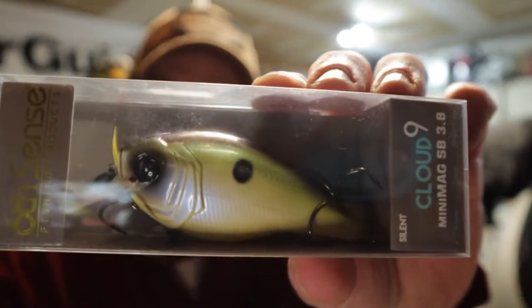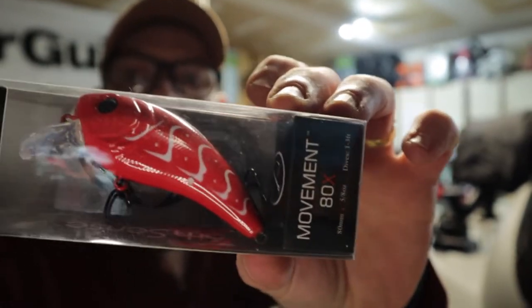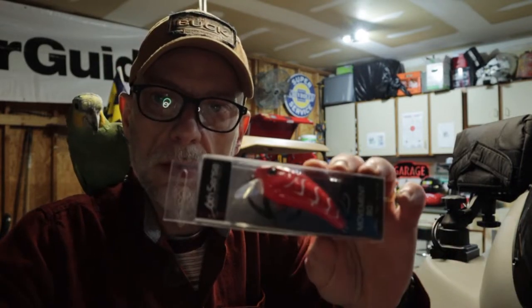Carrying on — there's nothing in the Six Cents subscription box that lists the baits or their retail value, so I apologize for that. I normally like to give you the retail value but in this instance I can't. Next up is the Movement 80x — it's 5/8 ounce and dives one to three feet. The color on this one is Rambo Red.